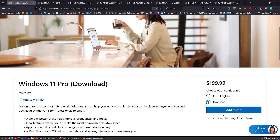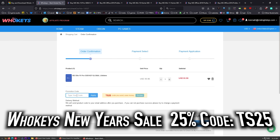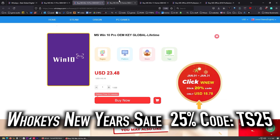Someone asked why I use OEM keys as if it were a bad thing — I've been using OEM keys since the XP days, so I'd be a hypocrite if I didn't recommend them. This is the Microsoft Store retail price, and now let's head over to WhoKeys.com — this is the price I want to pay. With coupon code TS25, hit apply and there we go: $23.22.